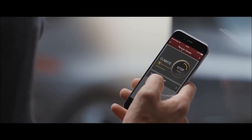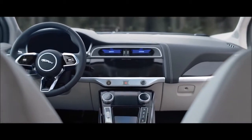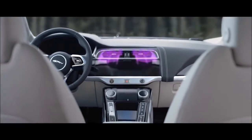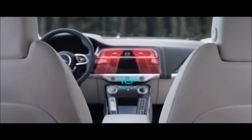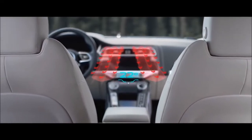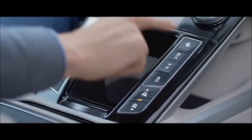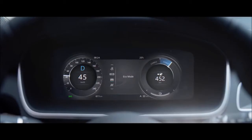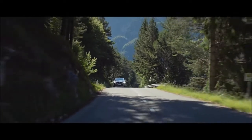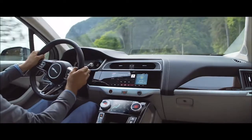The vehicle can also be programmed to preheat or cool the interior whilst charging, using the power supply to bring I-PACE's cabin to the desired temperature instead of the battery, further optimising range. Selecting Eco mode via the Jaguar drive control system encourages a more efficient driving style to help preserve range when you need it the most.